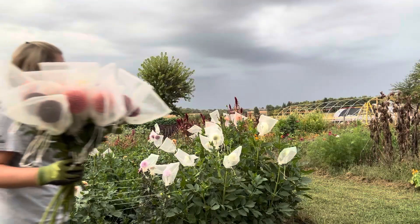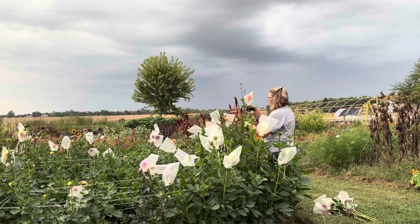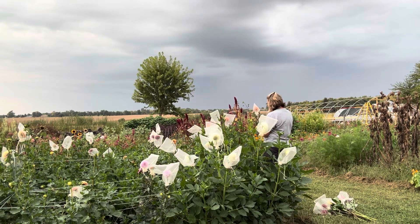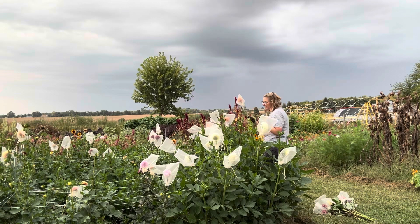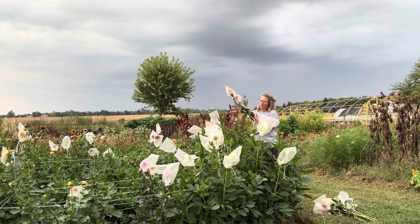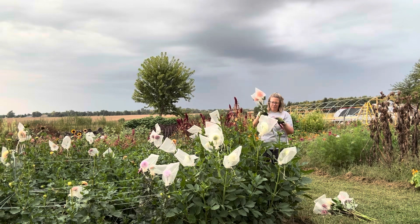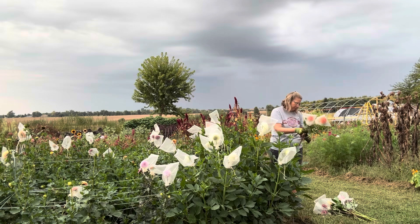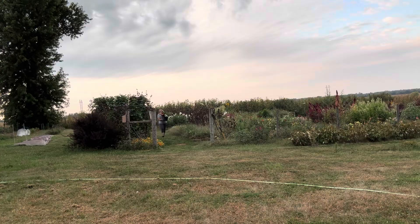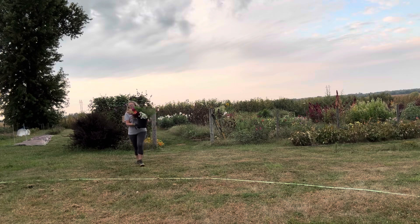Our last stop is the dahlia patch, and you can see that I'm having to use the organza bags to keep these blooms free from bug chews, but other than that I've had a great dahlia year. I think I can contribute that to a lot of the early season rains. I planted these slightly mounded, so I think that prevented any sogginess or sitting in water, but I've had really consistent blooms probably since mid-July, so I've been very happy with the dahlias this year.